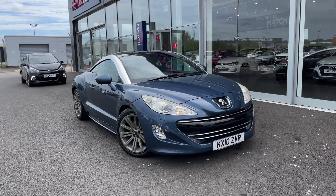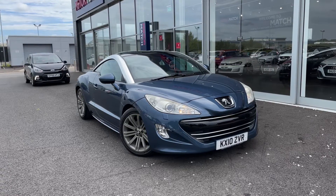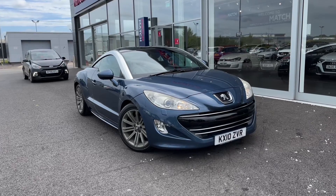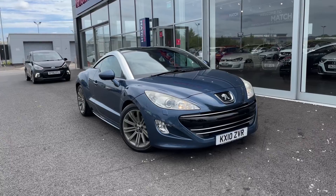This car comes with our MotorMatch promise which includes 30 days or a 1000 mile warranty. If this car does interest you at any point throughout the video, please feel free to give us a call on 01244 311404.